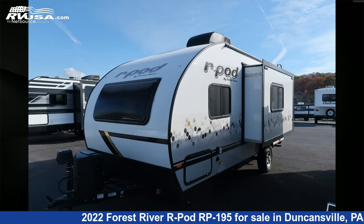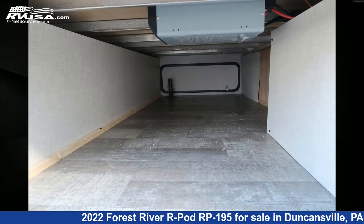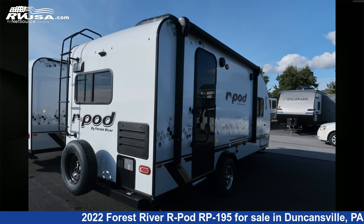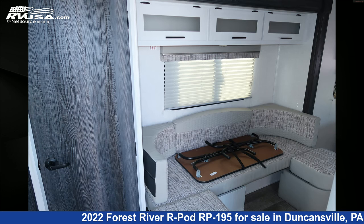This new Forest River is 22 feet 2 inches in length and features one slide-out, a Tupelo Honey interior, sleeps four, oven, refrigerator, stove-top burner, CO detector, smoke detector, skylight, external shower, LP detector, TV, and 30 gallons fresh water capacity.